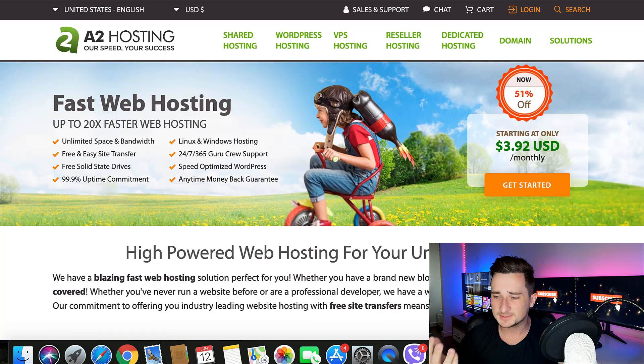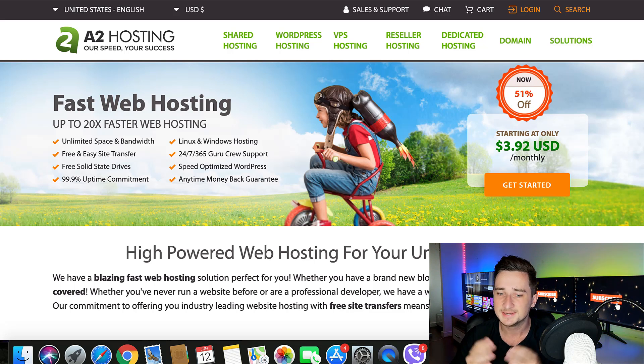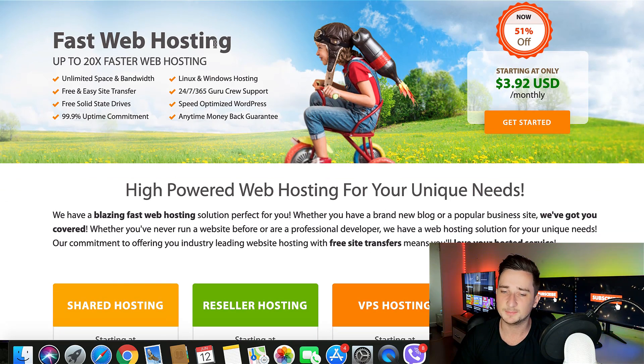That is A2 Hosting and SiteGround — my two absolute favorite web hosting platforms. I would highly recommend them both, but watch this video first to see which one is going to suit your needs. I'm going to give you the pros and cons of both. Let's talk about speeds. I'm going to give this one to A2 Hosting. In the two and a half years I've been using A2 Hosting, the speeds have been impeccable. Nothing has come even close. That matters, especially when ranking on Google — Google likes fast-loading websites, and it helps bump you up in the rankings. People like fast websites too.